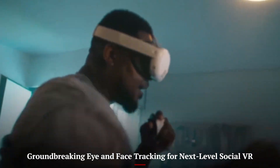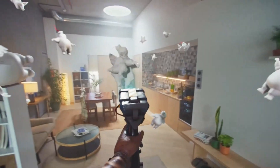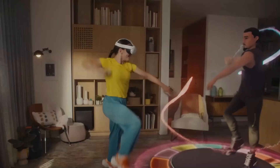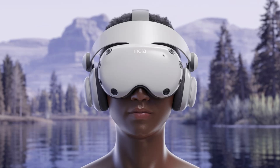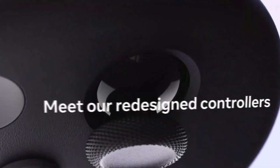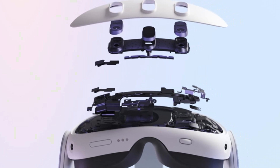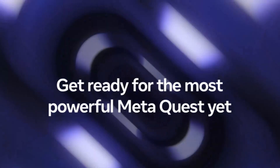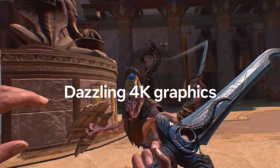Meta Quest 4 pushes the boundaries of social interaction in virtual spaces with its enhanced eye and face tracking. The new sensors capture subtle facial movements and expressions, allowing your avatar to mirror your real emotions with striking accuracy. Eye tracking also improves foveated rendering, which enhances visuals where you're looking while conserving system resources elsewhere. In social VR platforms like Horizon Worlds or VRChat, conversations feel more lifelike and engaging. This technology bridges the gap between physical and digital presence, making VR social spaces far more immersive.